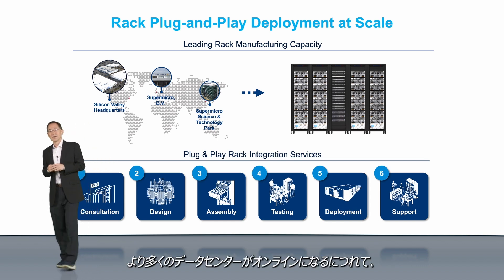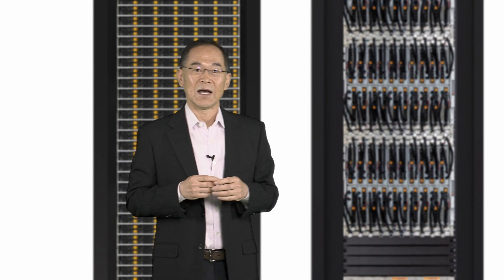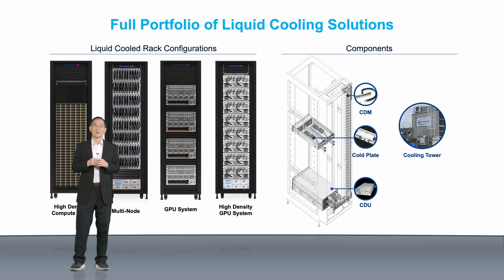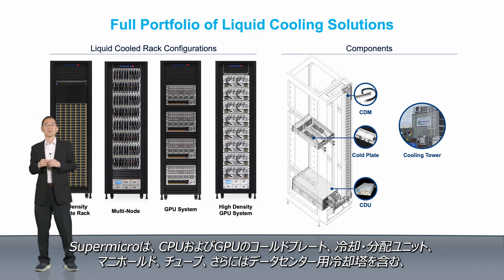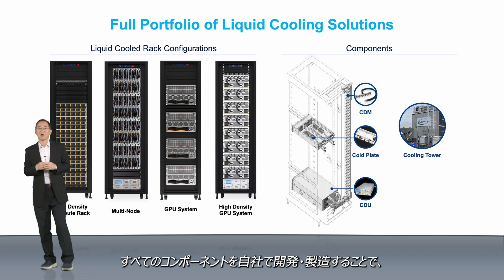As more capacity comes online, we expect those numbers to grow substantially in the coming months. With energy consumption continuing to rise for CPUs and GPUs, rack-scale liquid cooling is now a necessity in data centers. Supermicro's 11-megawatt rack burn-in facility allows simultaneous burn-in of hundreds of racks, accelerating time to delivery for plug-and-play rack solutions to our customers in weeks instead of months. Supermicro provides a complete end-to-end liquid cooling solution, including CPU and GPU cold plates, cooling distribution units, manifolds, tubing, and even data center cooling towers, with all components developed and manufactured in-house for a one-stop-shop, worry-free customer experience.